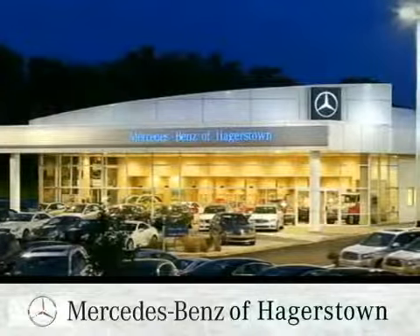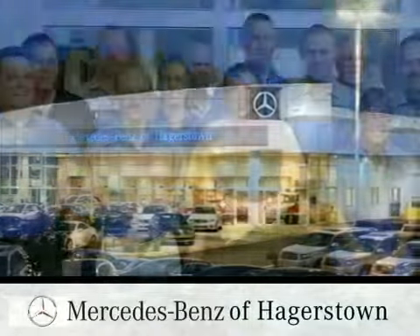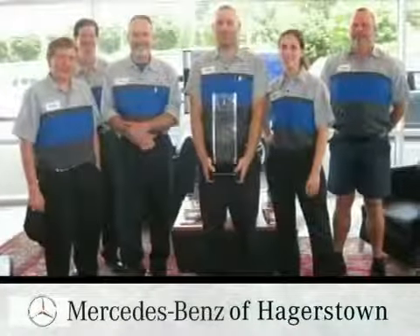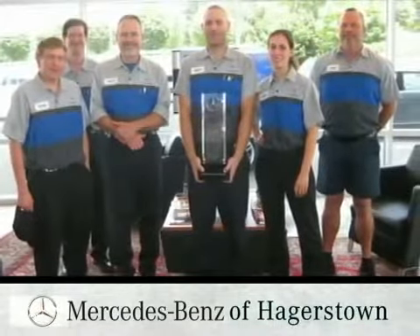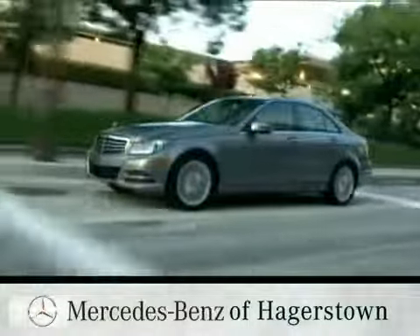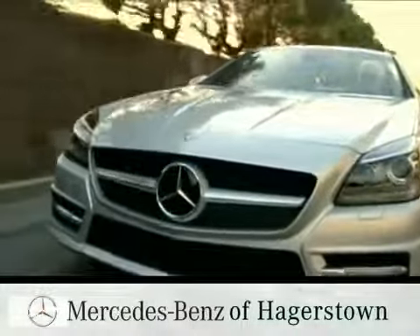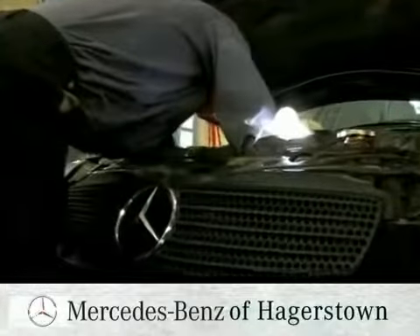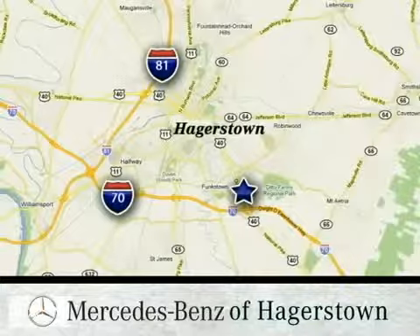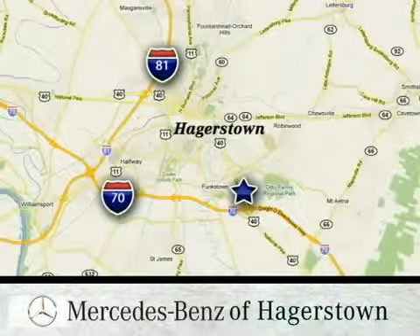At Mercedes-Benz of Hagerstown, we're proud of our knowledgeable service team with technicians boasting over 30 years of experience and prestigious service award winners. From our drive-in drop-off lane to our 24-hour roadside assistance and comfortable customer lounge, we deliver the level of personal service folks have come to expect from our family-owned dealership. Conveniently located at 1955 Dual Highway in Hagerstown, Maryland.